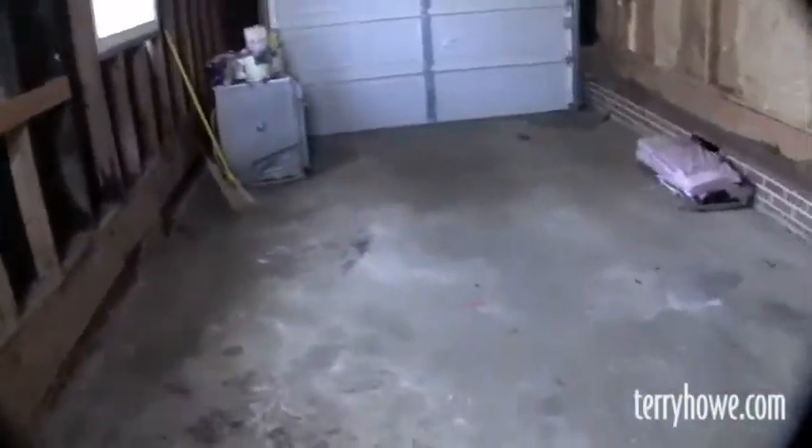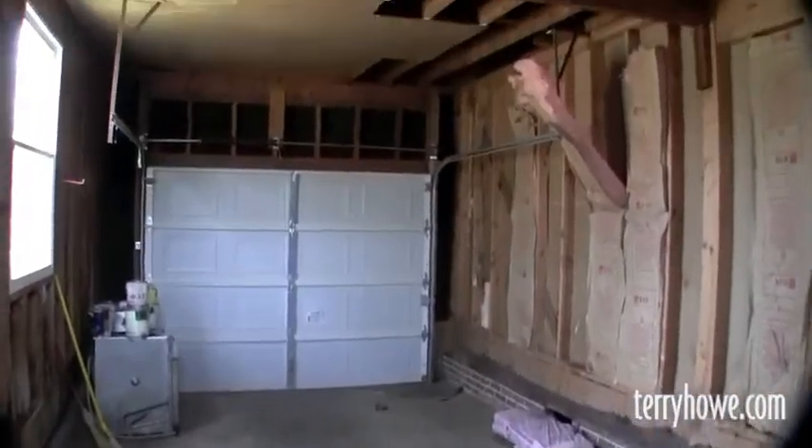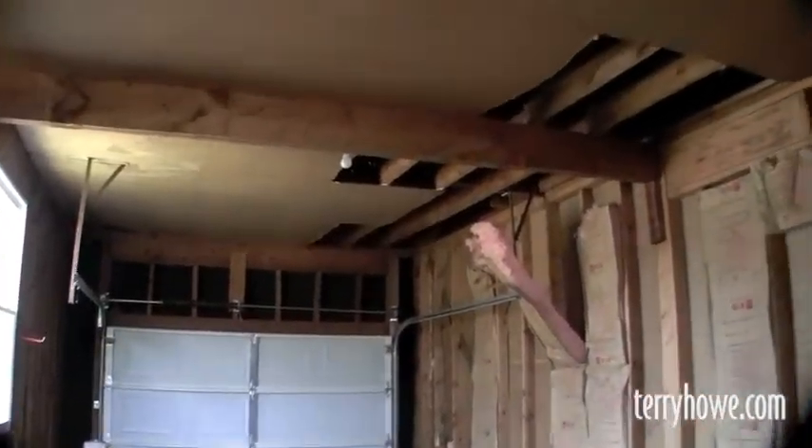I'll step out here and see if I can get the garage door open. This is a single car garage. Remember, this is a corner lot — you could probably add a larger garage if you wanted it.